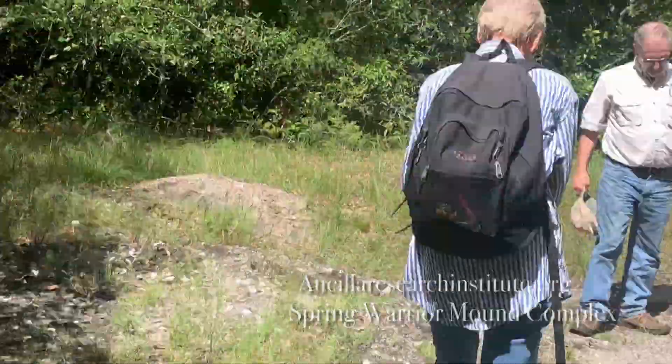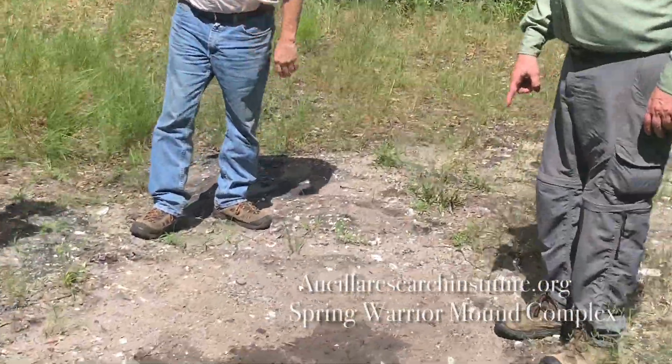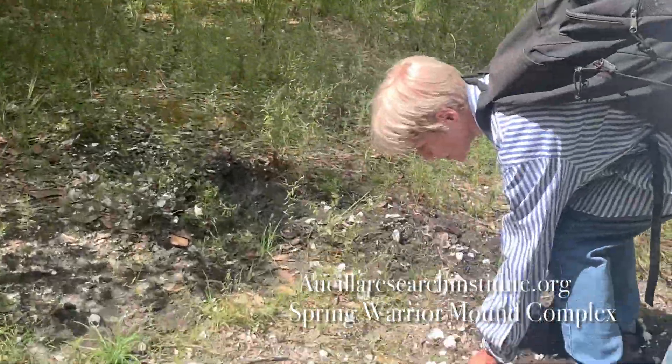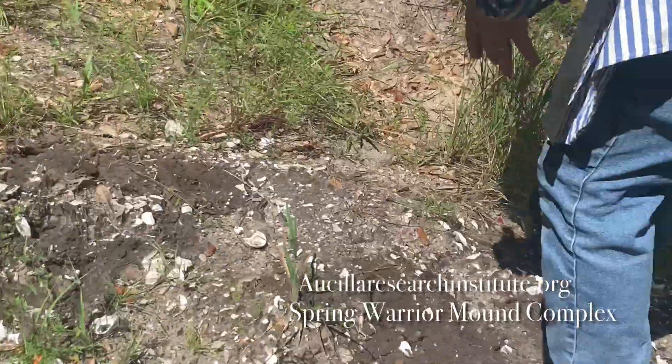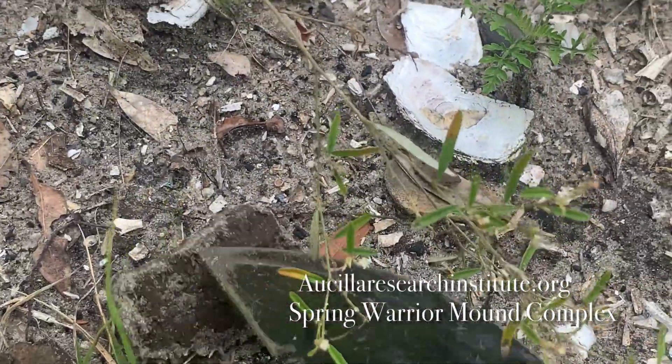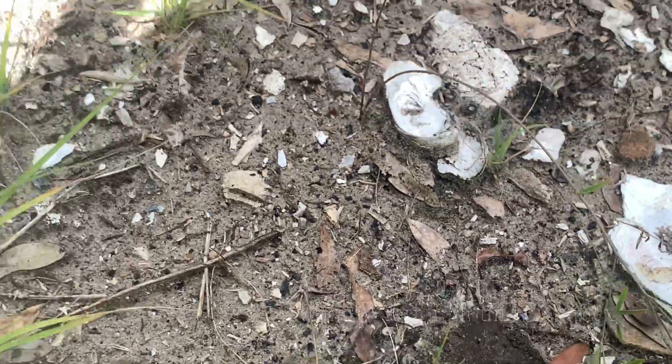That's the harvester ant nest where I got all those micro fish bones. These are all pottery sherds — it's all over the place, pushed out by our little friend here and by general erosion. What does he have? A clay ball, a cooking ball — a rock cooking ball, maybe? Or possibly something they were using as a rubbing stone.